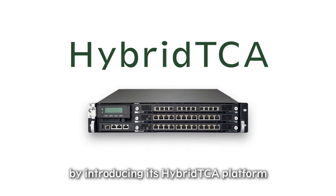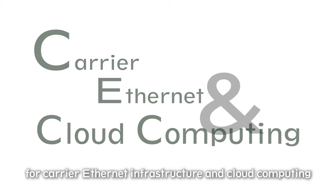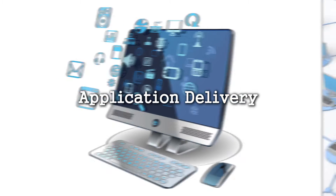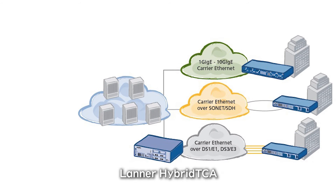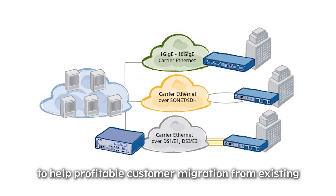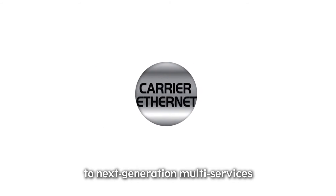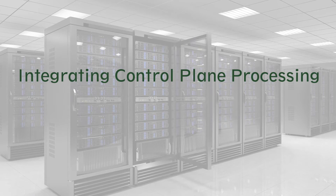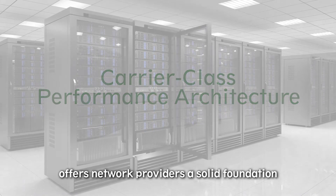LANA is meeting this demand by introducing its hybrid TCA platform for telecommunications, providing the foundation for carrier Ethernet infrastructure and cloud computing. PDH and frame relay services to next-generation multi-services operated in a gigabit or 10 gigabit Metro Ethernet environment. By integrating high-performance control plane processing and packet switching capabilities, this carrier-class performance architecture offers network providers a solid foundation on which to build their services.